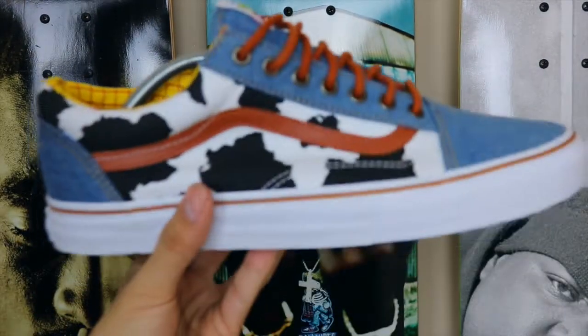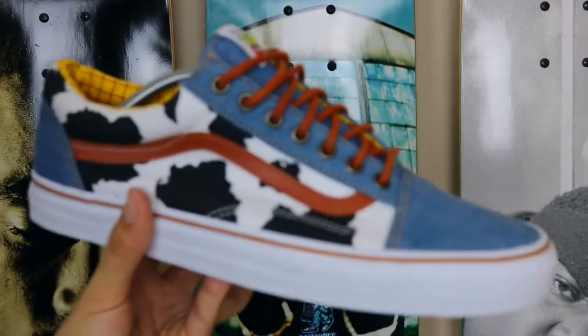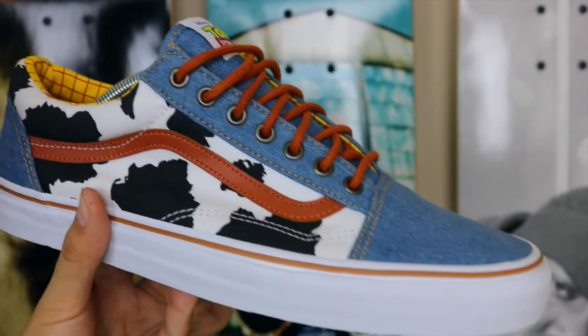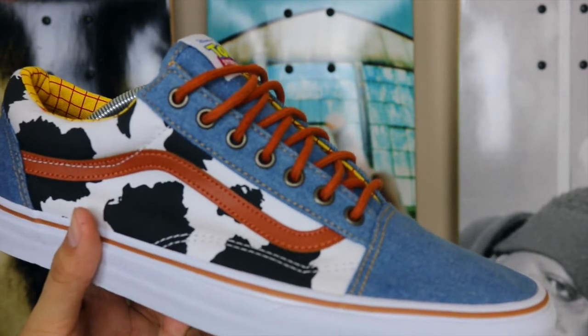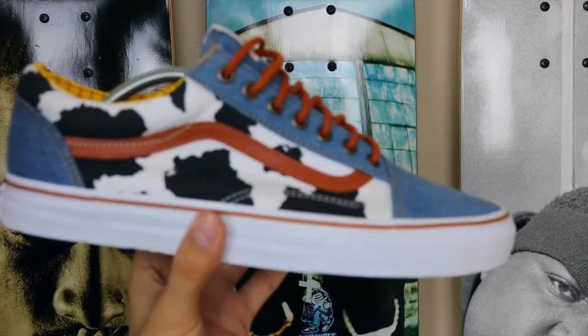Very nostalgic — Toy Story is definitely one of my favorite movies as a kid, and being able to own this sneaker and have it in my collection is really a blessing because a lot of people weren't able to get these. Just to show you guys, this is actual real denim material, and this is a nice canvas material — definitely a clean, well-executed sneaker.